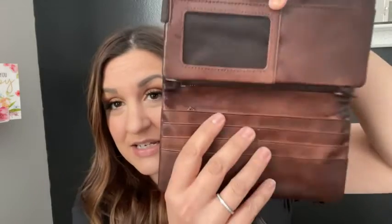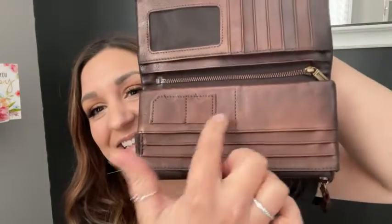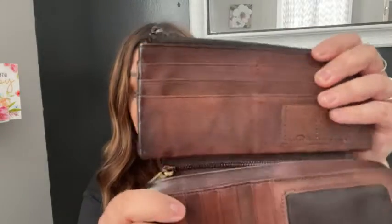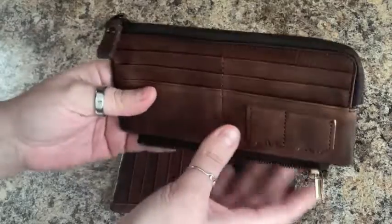There's a nice zippered compartment, and when you flip it over the other side has even more spaces for cards, plus two more spots for cash. You can have your ID in here, and the cool part is this middle section zips out — you just unzip it and it can come with you or stay in the car.